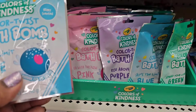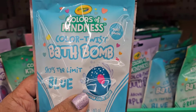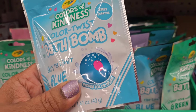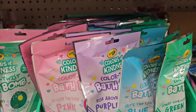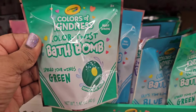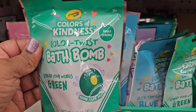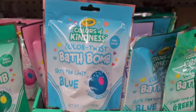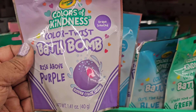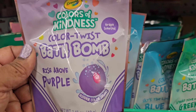So those are the three that I found — the grape, the blueberry, and the Tickle Me Pink. They have the Colors of Kindness Crayola Color Twist bath bomb — sky's the limit, hidden color inside. Then they also got 'spread your wings' green, hidden color inside, apple scented. The other one was berry scented — 'rise above' purple, grape scented, hidden color inside.